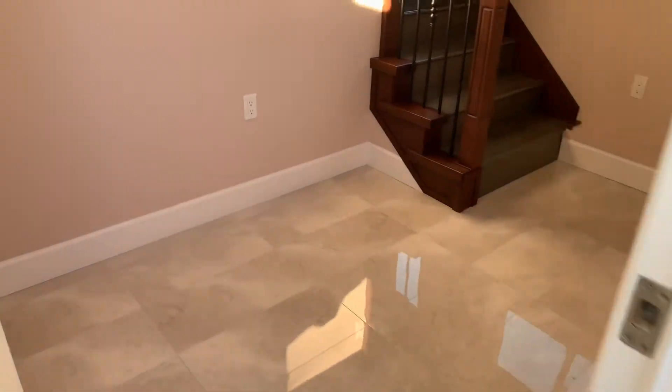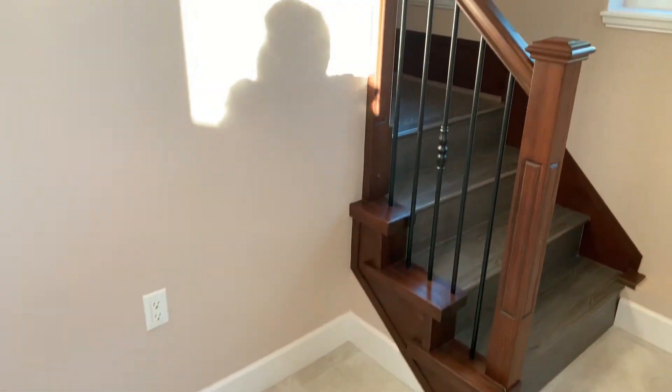Welcome to this two-bedroom laneway home. It is completely brand new.